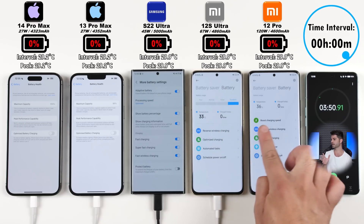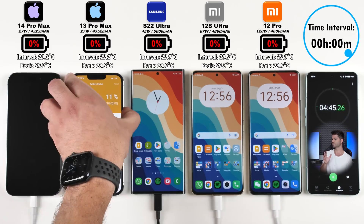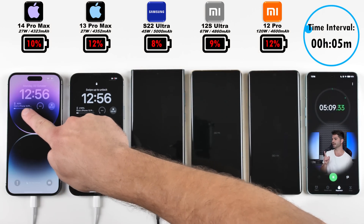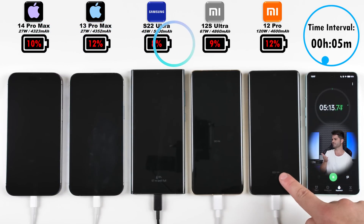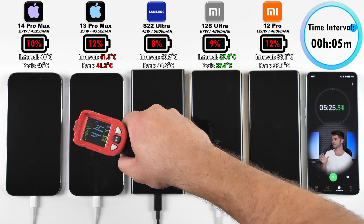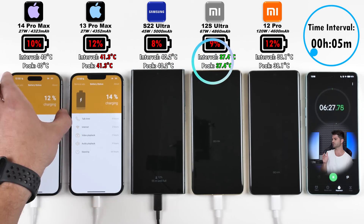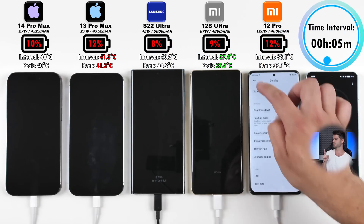Boost charging is not available on the Xiaomi 12S Ultra, however, and all fast charging options are enabled on the Samsung. The time interval is shown in the top right-hand corner and the battery percentage is shown below the branding of each device. It is not in real time, and the temperatures shown just above the phone underneath the battery percentage are also tied to that time interval.